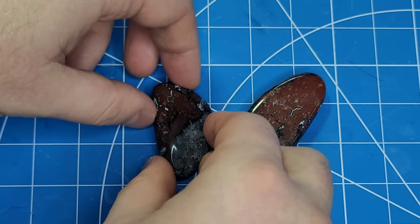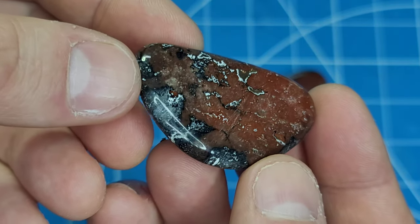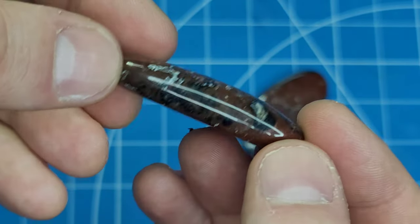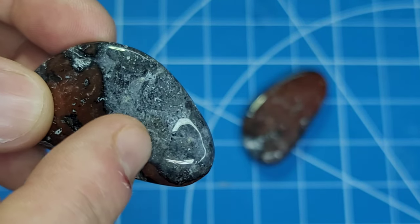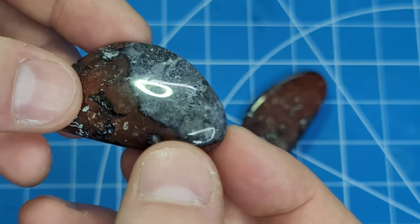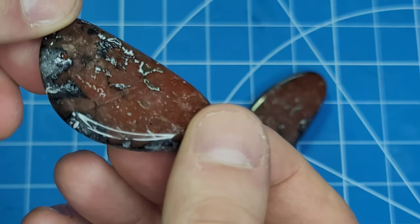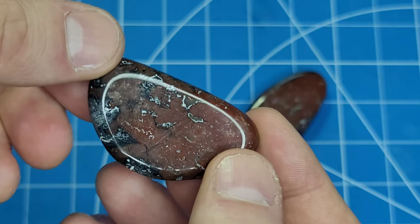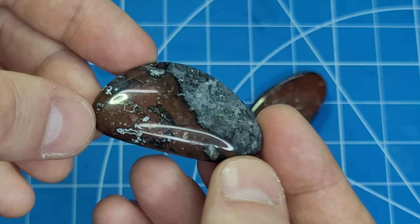Here are our final freeform cabs. They turned out fabulous - just really awesome material. Took a super awesome polish, even the blue and the white. The blue is all silica as well - it's not a shaly type material, it's all silica, the whole rock. Silica and opal - the white I think is like an opal. But it just turned out great.